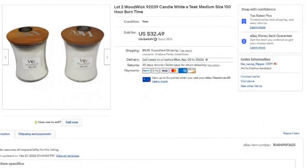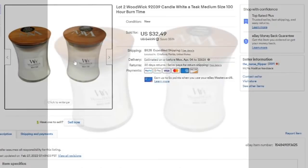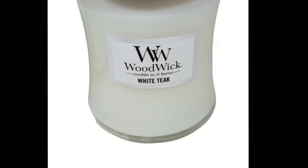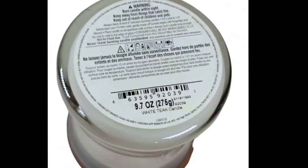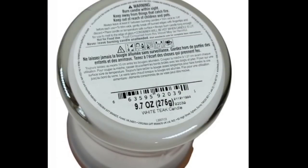This one was listed on Valentine's Day, so it's been listed about a month and a half. This actually went international. I got these candles — I paid $4 a piece. I was $8 in and they sold for $32.49, about a $20 profit. Watch for these wood wick candles. There are some bigger ones worth more, and some scents sell higher. This one was white teak, 9.7 ounces. Don't pass up candles, especially high quality ones like these — they sold pretty fast at a decent profit.